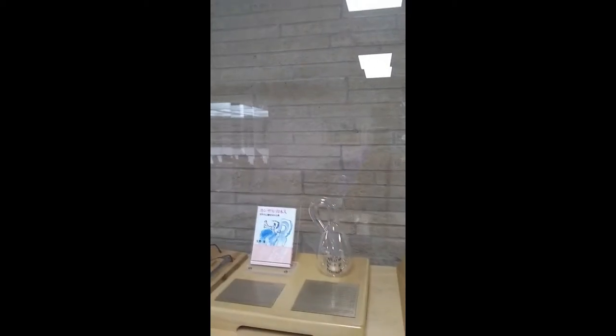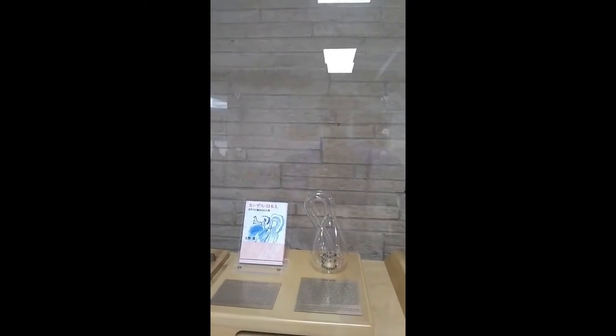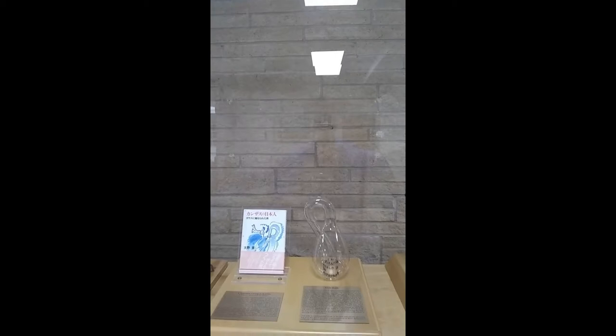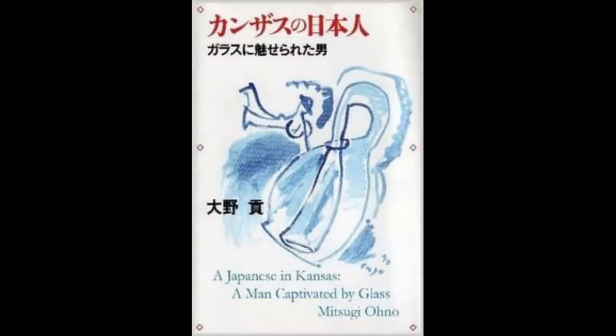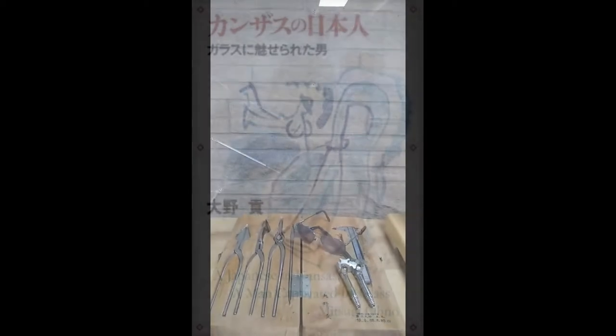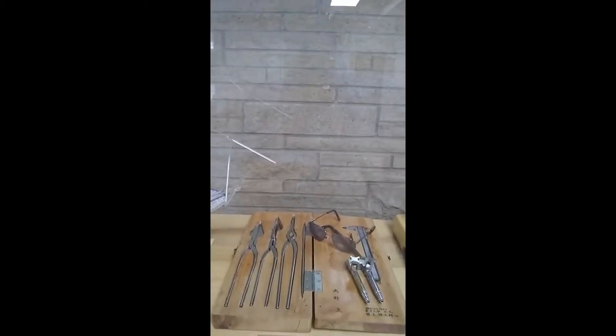Ono was the scientific glassblower at Kansas State University before I came. I'm going to show you some of the things he spent his spare time on. One thing he was famous for was his version of the Klein bottle, which you will all recognize no doubt, and the book that he wrote from the diaries he kept his entire time here. Of special interest, I think, are the glassblowing tools he used.